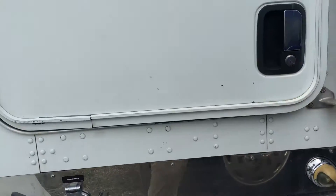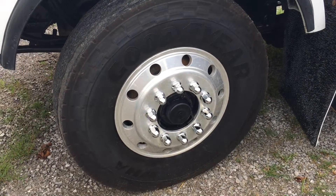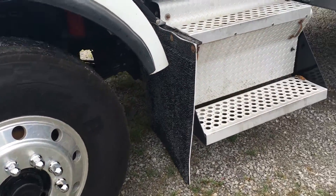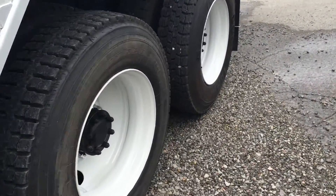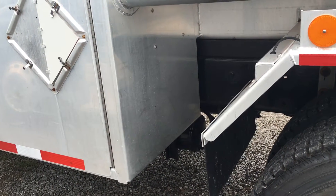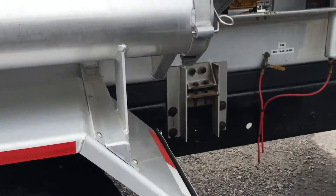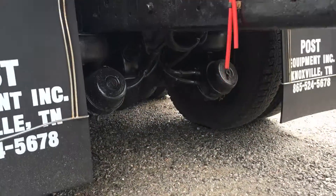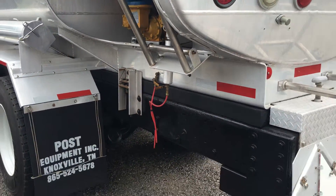It has one 100 gallon aluminum fuel tank. Front tires are 315 ADR 22.5 fronts with aluminum rims; rear tires are 11R 24.5s on steel rims. GVW is 64,740 with 18,740 front and 46,000 rears. Has an 8 bag air ride suspension with a 4.30 rear ratio.